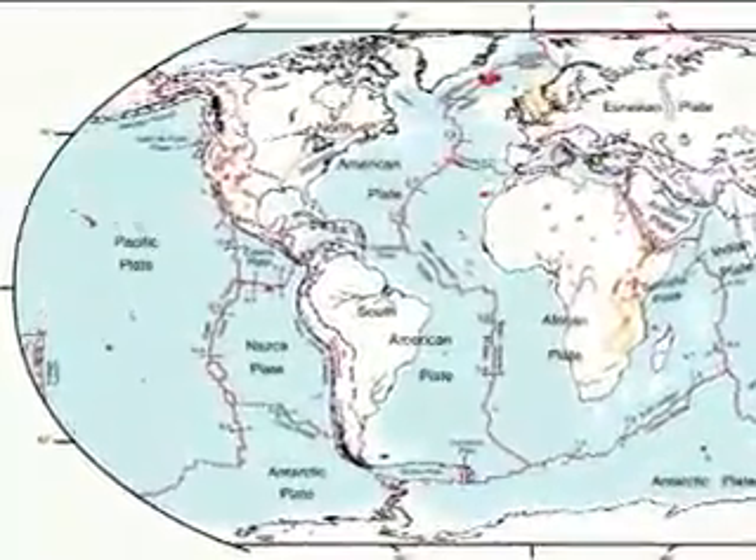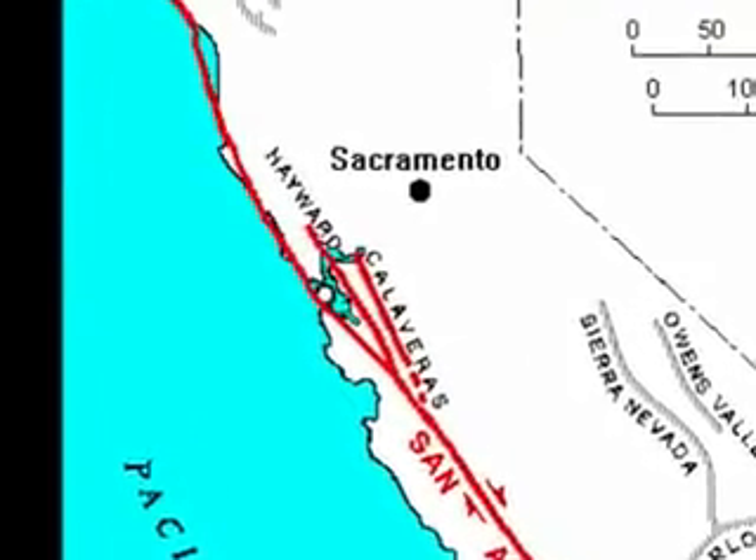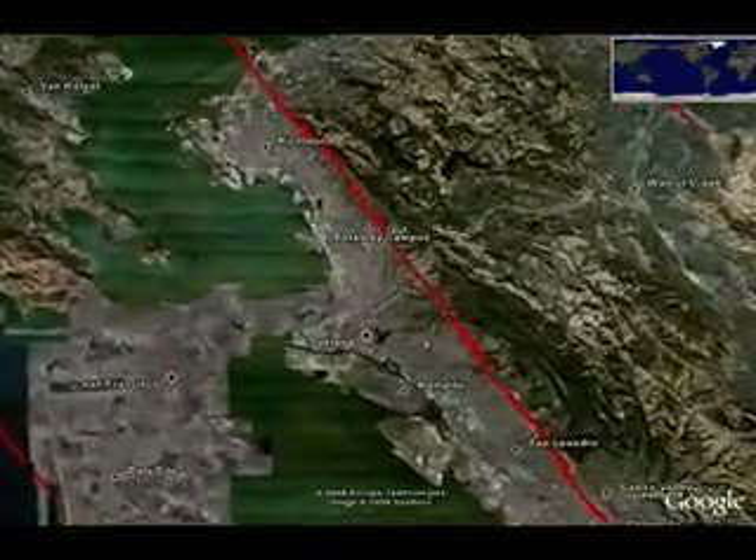California is located on the North American and Pacific Plates and is the second most seismically active state in the country. The Bay Area is home to two major faults, the Hayward Fault and the San Andreas Fault. The Hayward Fault is located along the Berkeley Hills behind campus and is expected to be the next major fault to go. There's actually a 62% chance that in the next 30 years there will be a major earthquake in the Bay Area.